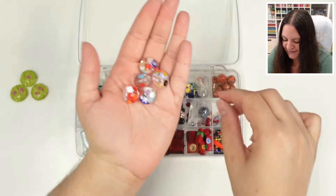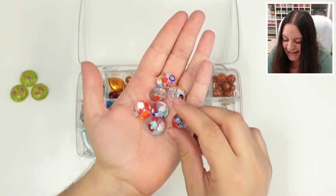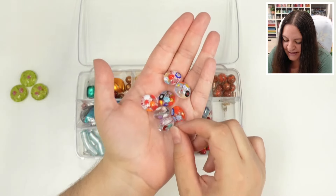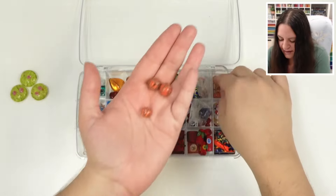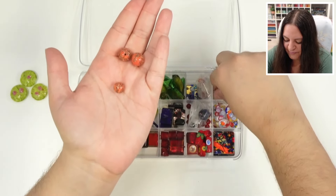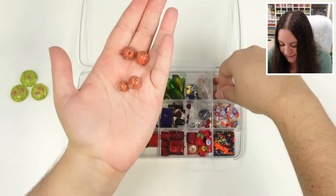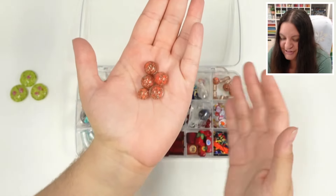I know a lot of people are going to be excited for this one and I love just seeing these. I don't really do much with beading or jewelry, but there's something about these that just makes me so happy. Just look at these colors and the sparkle. I really haven't seen anything like this before and I'm just so excited to share them with you.